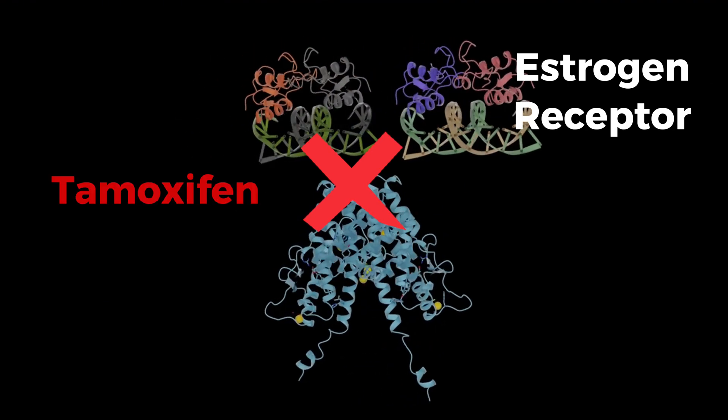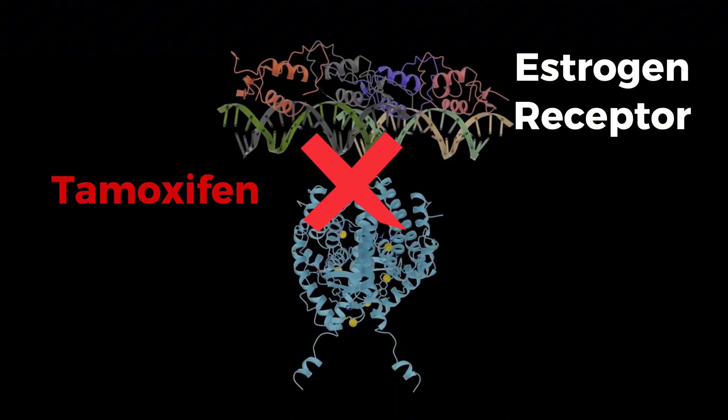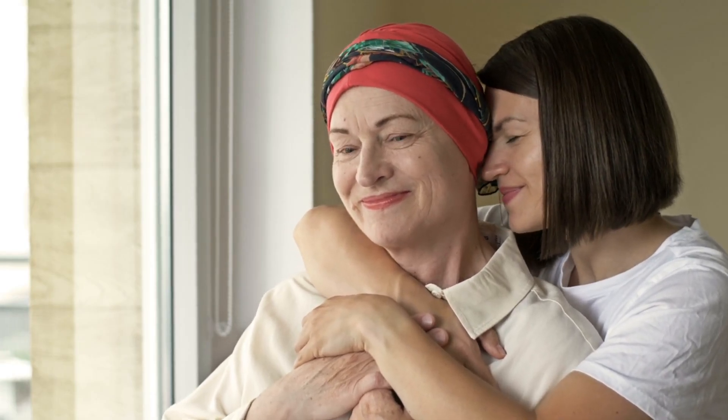The most well-known SERM is tamoxifen. It works by sticking to estrogen receptors in breast cancer cells, blocking estrogen's ability to promote cell growth. Women before and after menopause can benefit from tamoxifen in both early stage or advanced breast cancer, and those at high risk of developing breast cancer can also benefit from it.